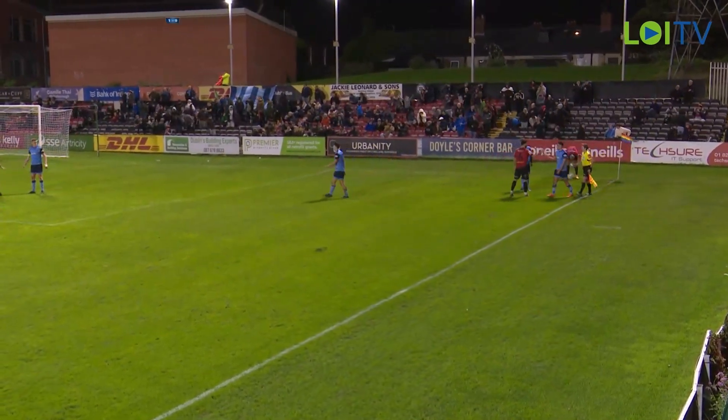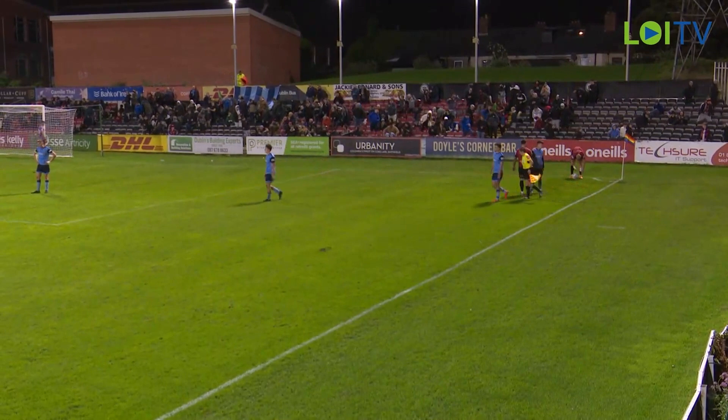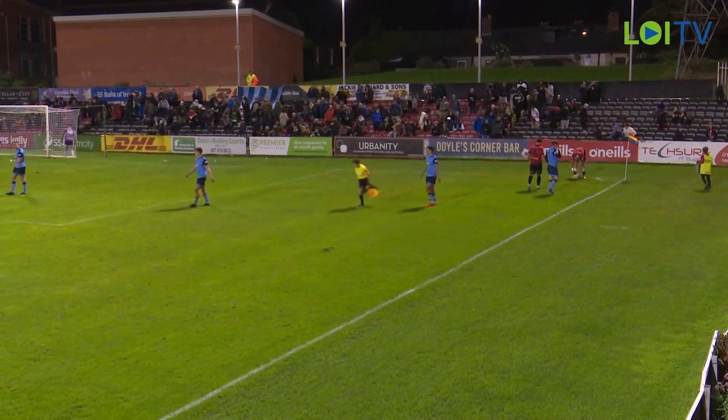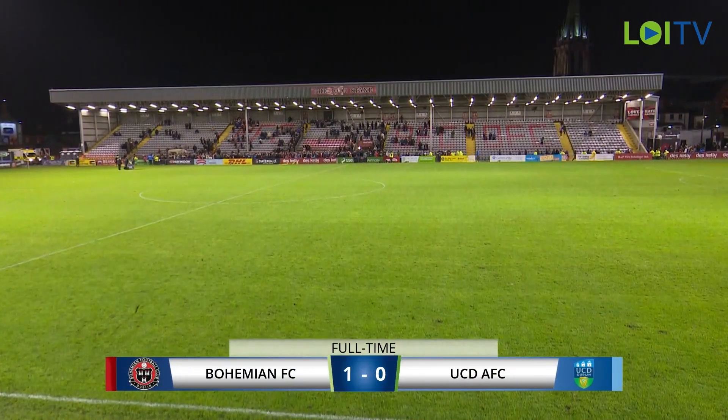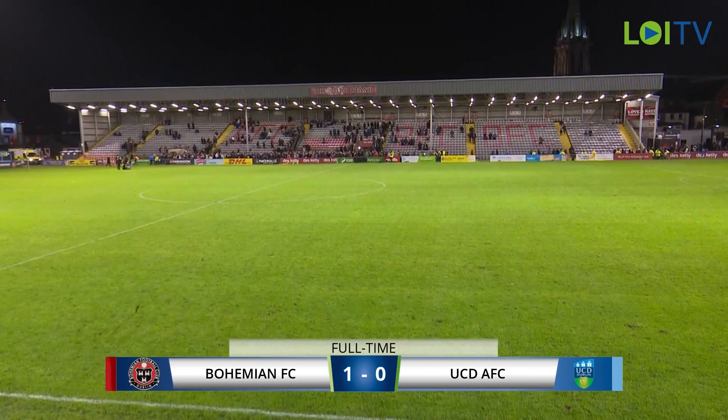Ray Matthews blows the final whistle here at Dalymount Park. Bohemians have emerged victorious, winning their second home game in a row, 1-0 against UCD. The only goal of the game scored in the 40th minute by James Clarke — his first for the club. Good result, happy with the result obviously, good three points. Performance-wise there's a lot more there. First half was a bit dire to be honest — I don't think we got the fans off their seats much. But second half we were a little bit better, we created a lot more chances, and if we take one or two of them, the scoreline looks a lot better obviously.